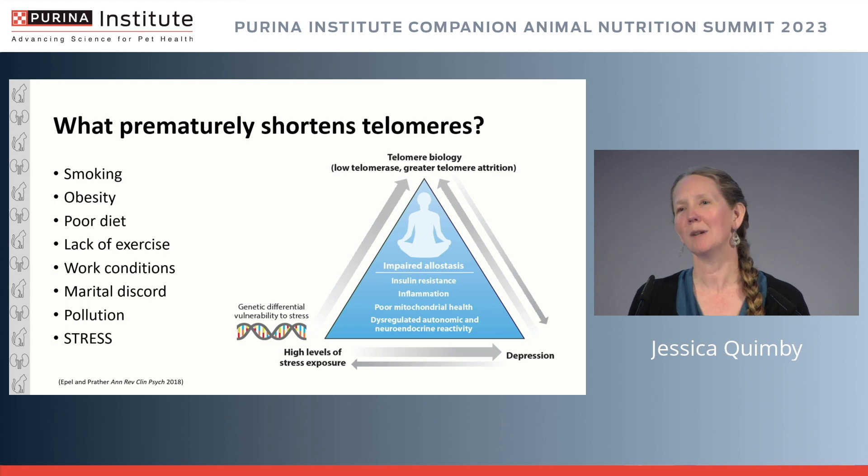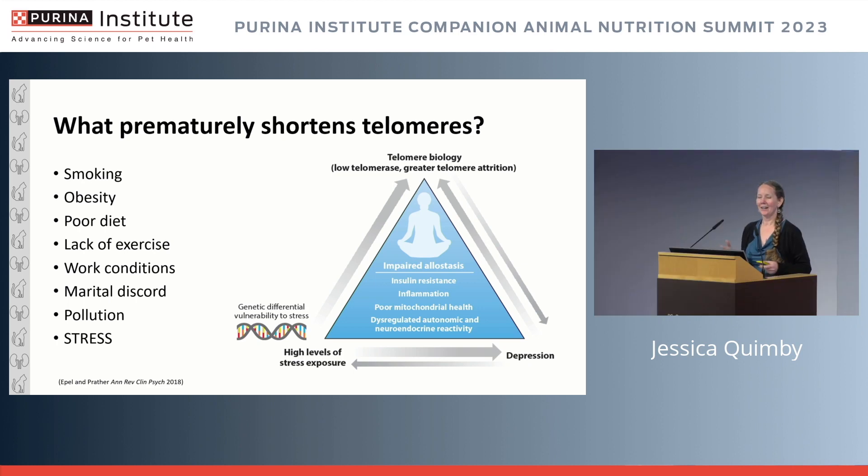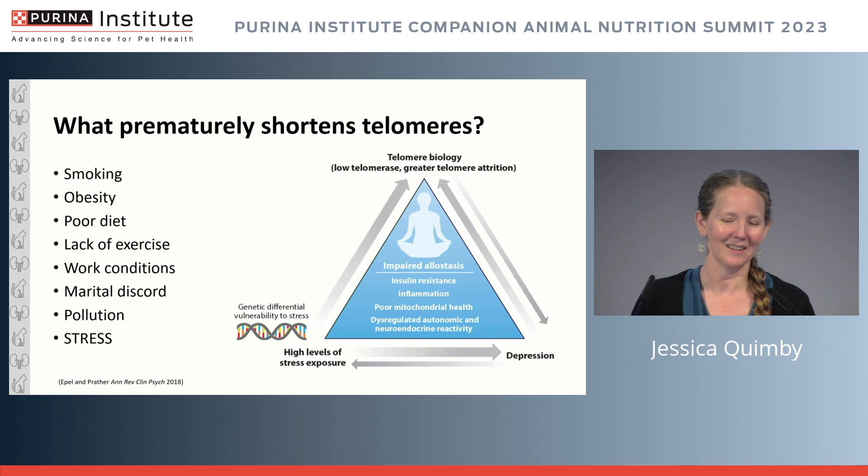Telomeres can also be damaged without shortening — they are very sensitive to oxidative stress, which can also lead to senescence. What shortens telomeres? There are so many factors in the literature — stress, pollution, marital discord — you name it, it's purportedly shortening your telomeres. Every bad day: there goes a telomere. The sheer number of studies is baffling. The key point is that this is highly multifactorial.